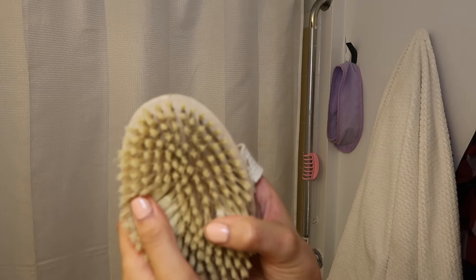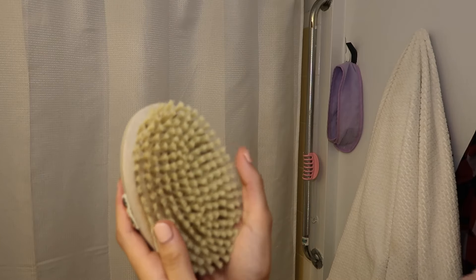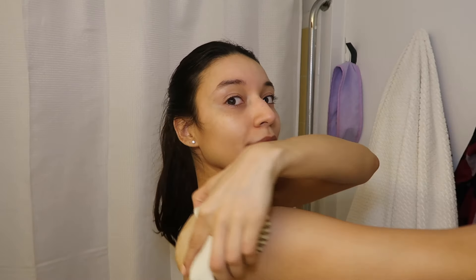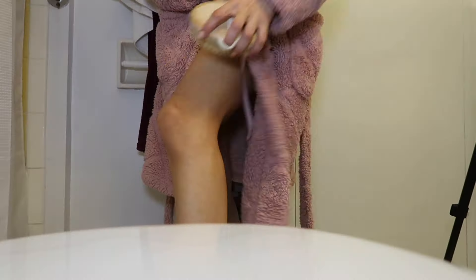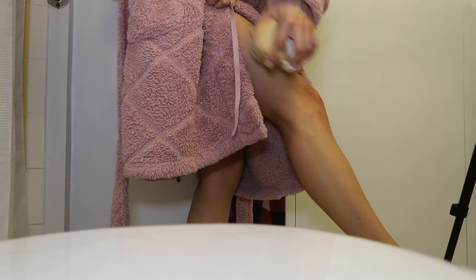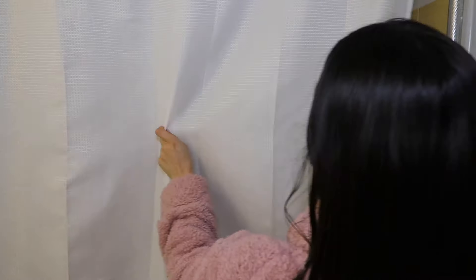Right before hopping into the shower, I like to do some dry brushing. I don't do this very often — it's usually only for my everything shower days. I like to go in the direction towards my heart because it helps with blood flow and circulation, and it also serves as a way to exfoliate your skin.